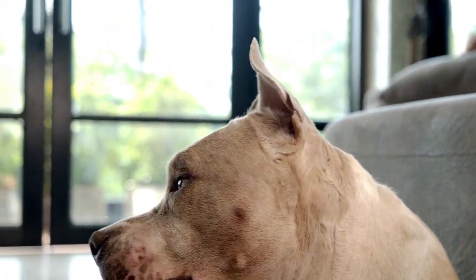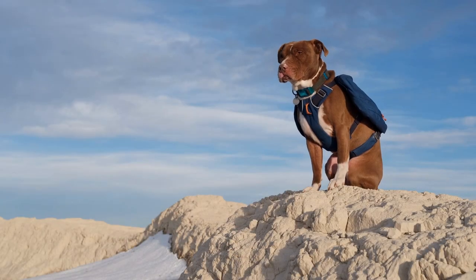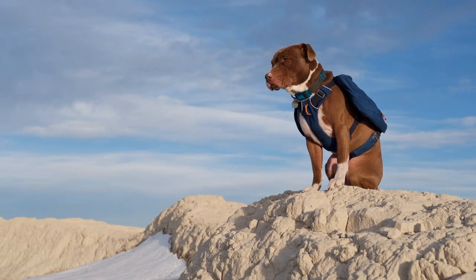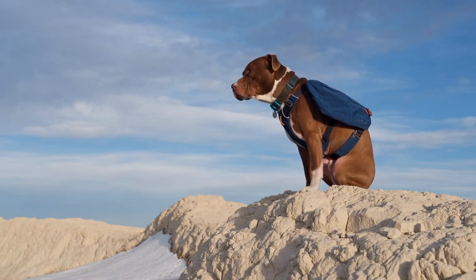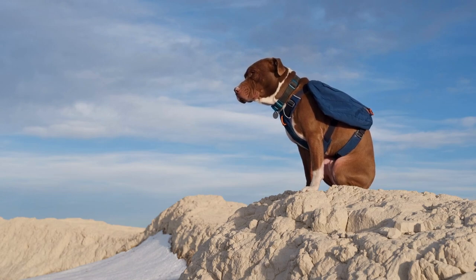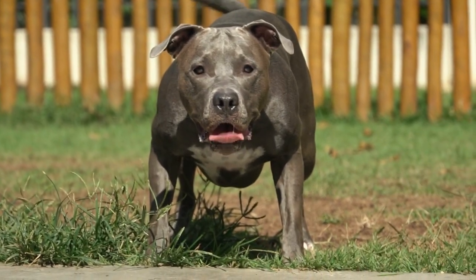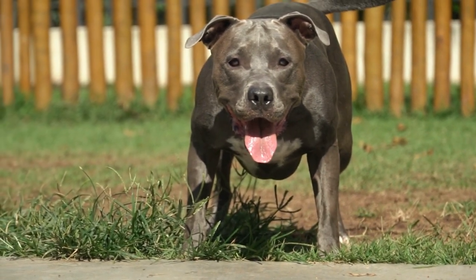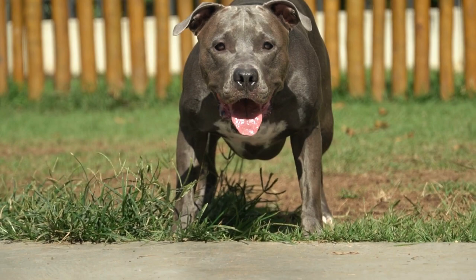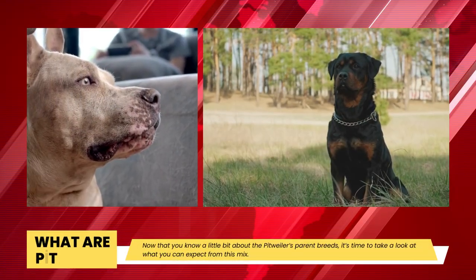Pit Bulls typically range in size from medium to large, though there is some variation, and they are available in a variety of hues. Additionally, because of their short noses, they are more prone to a few illnesses that we will discuss later. Despite having an unjustified reputation as a dangerous breed, Pit Bulls, when raised by a caring family, have many wonderful qualities. It's a tenacious, brave, and loving dog who adores showering its family with love. Pit Bulls are sociable and make excellent family watchdogs.